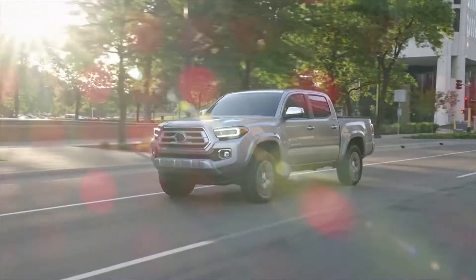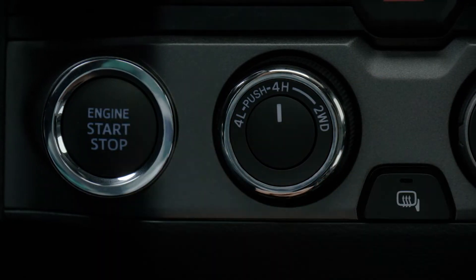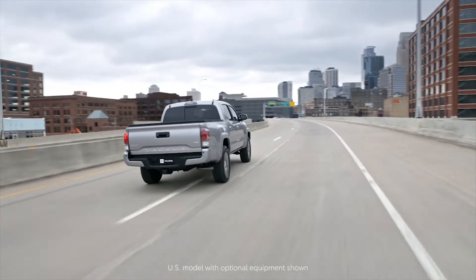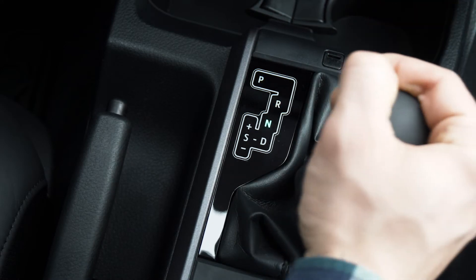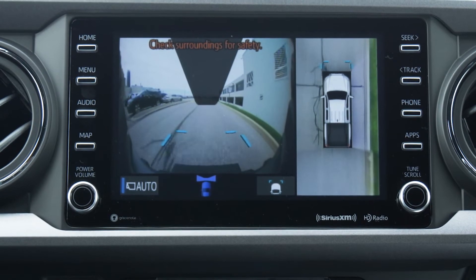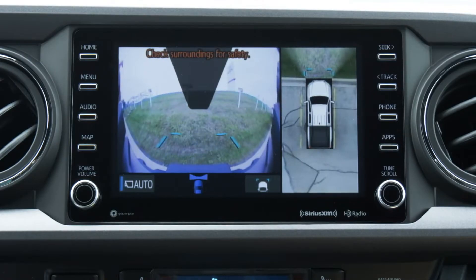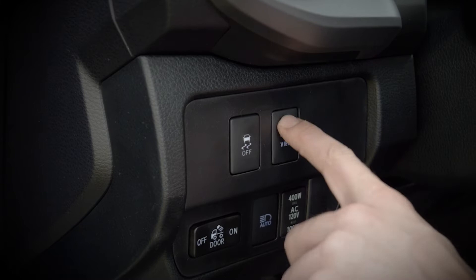During on-road driving, with the transfer case engaged in two-wheel drive or four-high, four different camera angles can be chosen. When in park, neutral, or drive, you can select a bird's-eye view and wide front view, or both side views. To toggle through the different camera angles, press the View button again.